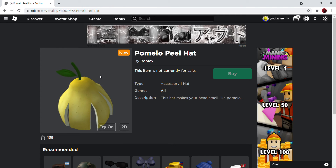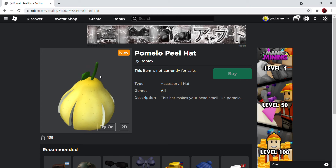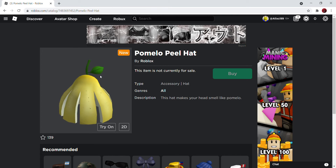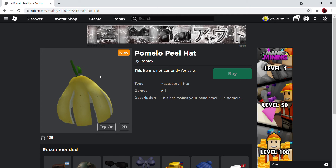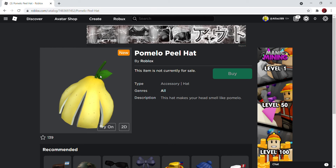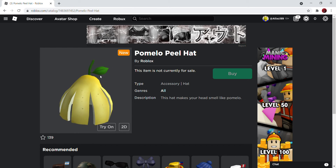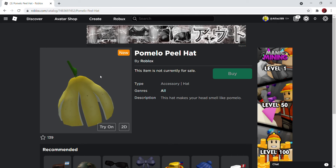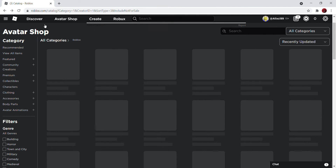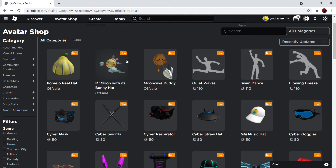Hello everybody, today we're back with another video. We're here to cover an event that might be coming soon to Roblox. I was just in Roblox, about to close because I'm bored and a lot of my friends are sleeping. I wanted to see if there are any free items, and look at what I found — three new accessories.